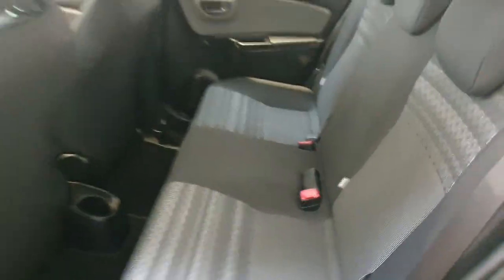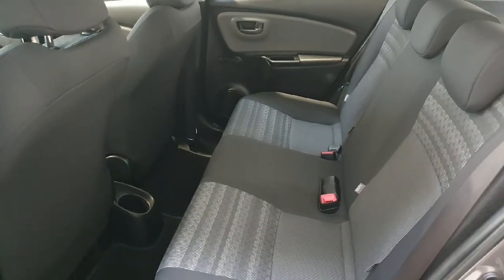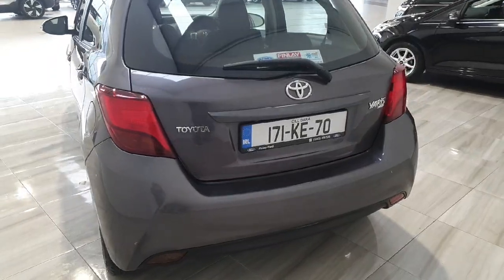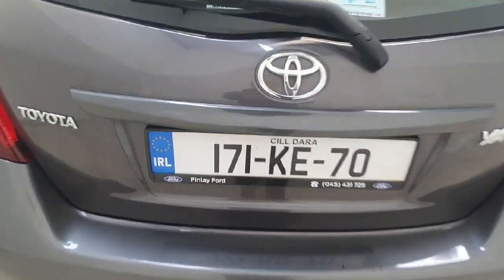Moving to the rear of the vehicle, we can of course see we do have our Isofix points on both the left and right, and quite a large rear seat in the Toyota Yaris, comfortably sitting three passengers. Being the Luna specification, this particular Toyota Yaris comes equipped with a rear parking camera, quite a large boot, and a 60-40 split on the rear seats.